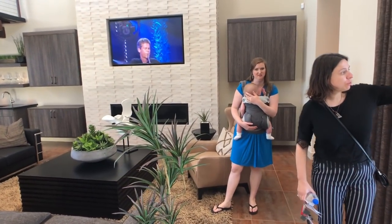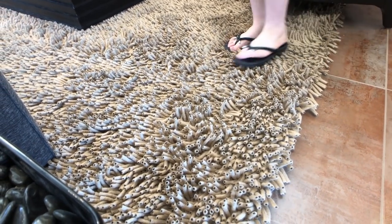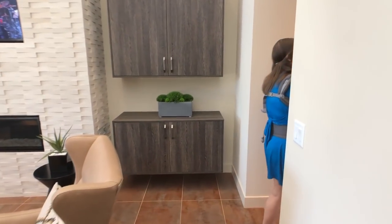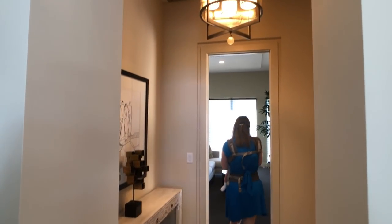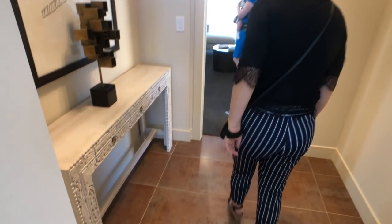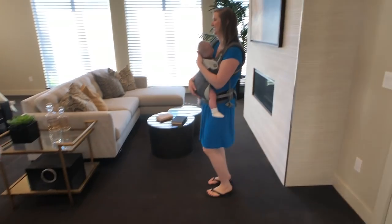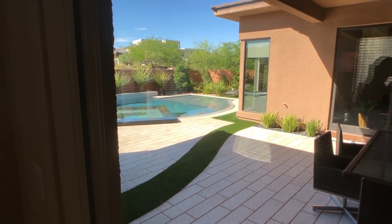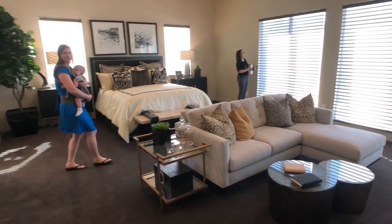The master bedroom is right off your TV area. Look at this rug — it looks like something from the ocean. It's really thick and squishy. It's probably really expensive. Look at this ceiling treatment — like a private entryway to the master. This is like a high roller suite. There's another fireplace, and here's your door to go out to the backyard, where you have the Jacuzzi and pool. Look how big this master bedroom is — that is crazy. It's a very large room.